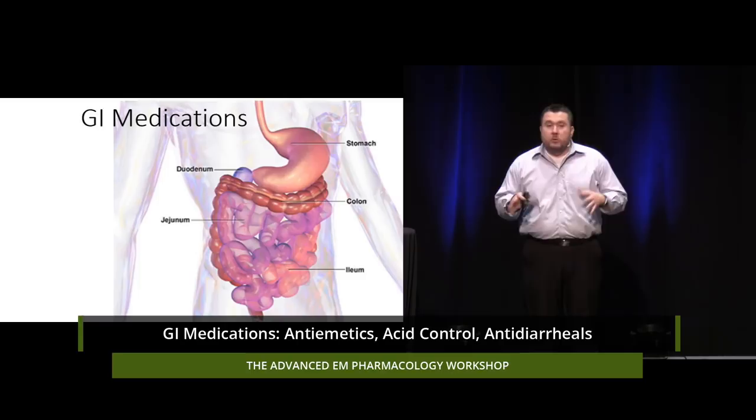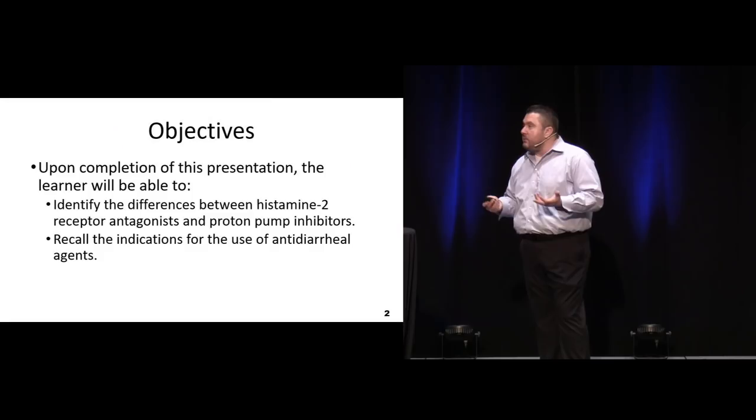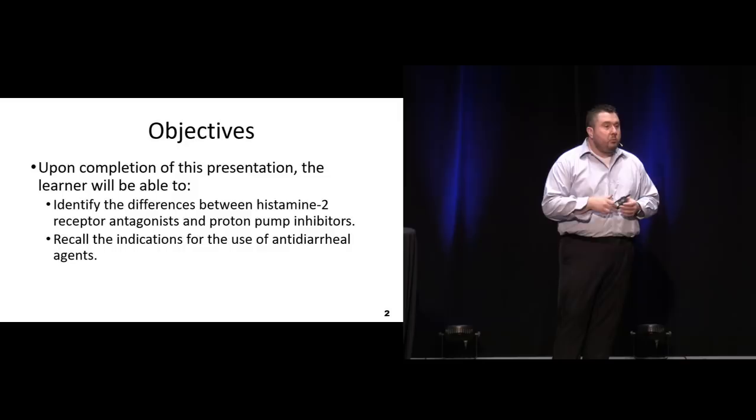Let's talk about some GI medicines. We usually talk about GI meds and most of the things we talk about in the ED are probably for nausea and vomiting or maybe some reflux disease, but what's some of the benefit that's out there and how we manage these patients.